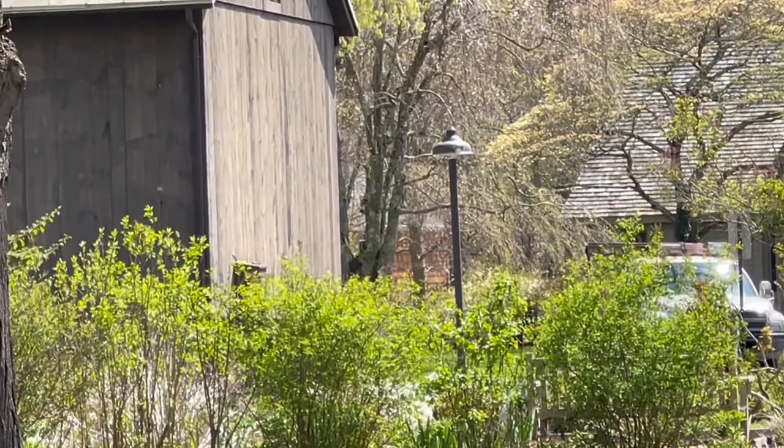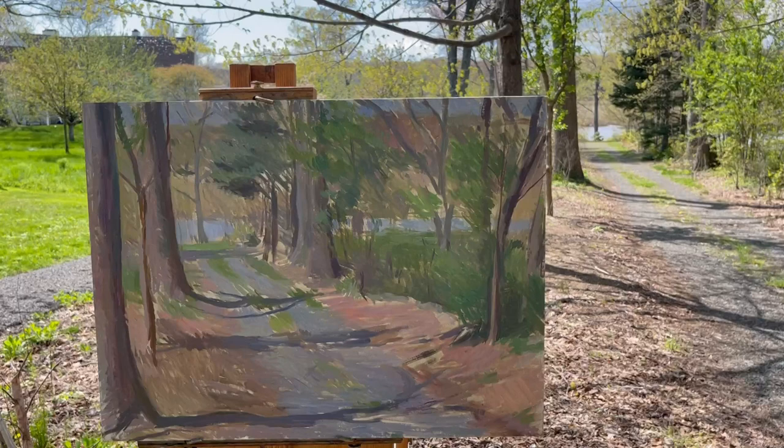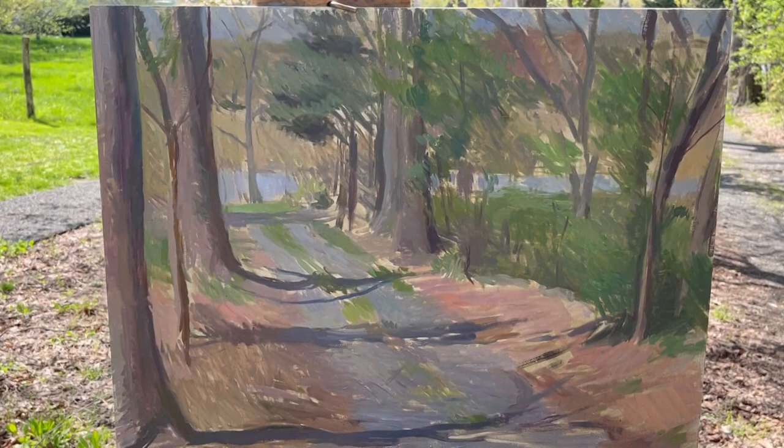Getting ready to pack up. The canvas still is not yet covered, as you can see, so that's going to be the priority next time, which I think might be tomorrow — it's supposed to be similar weather.